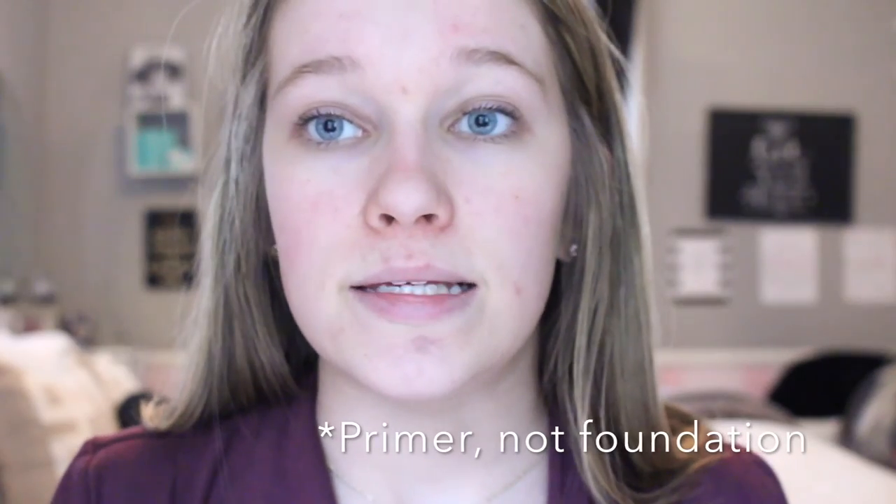As you can see very clearly, I have a lot of acne going on right now. Not quite sure what it's from, but who knows. And another thing about this primer is I've noticed that if you really rub it in instead of pat it in, it kind of starts peeling off.